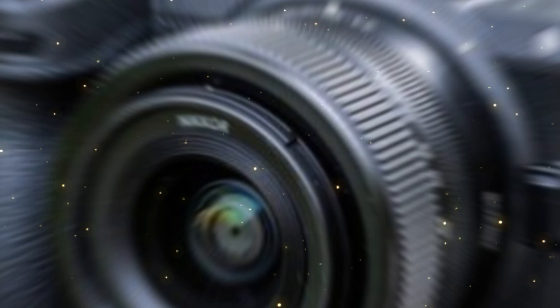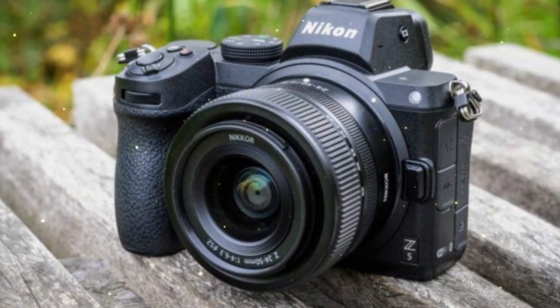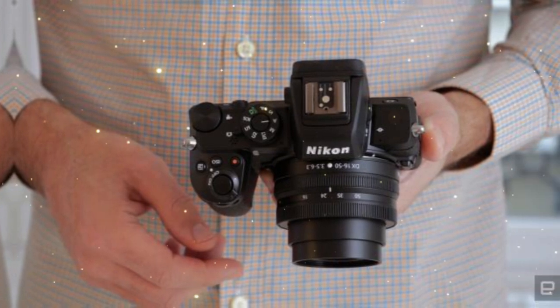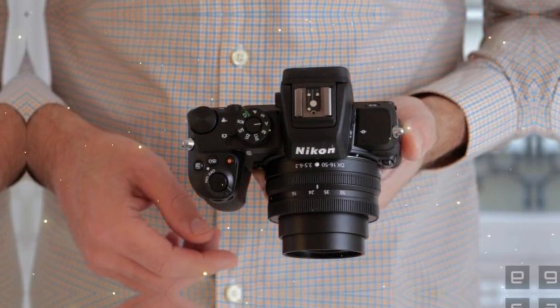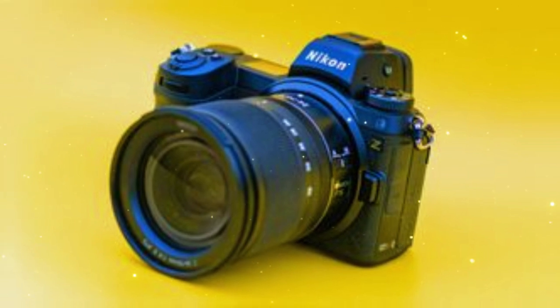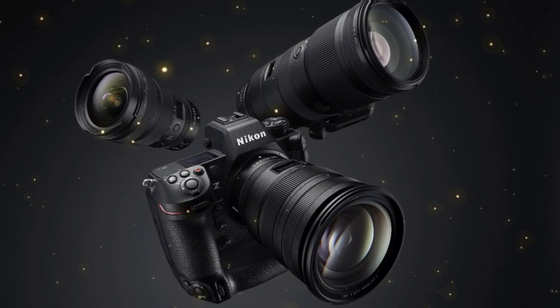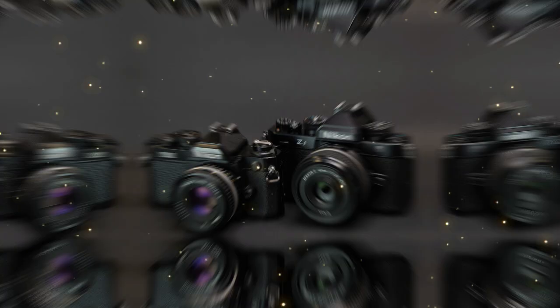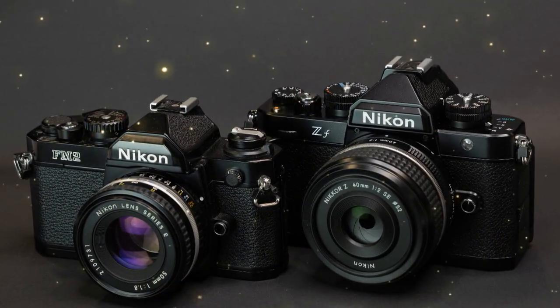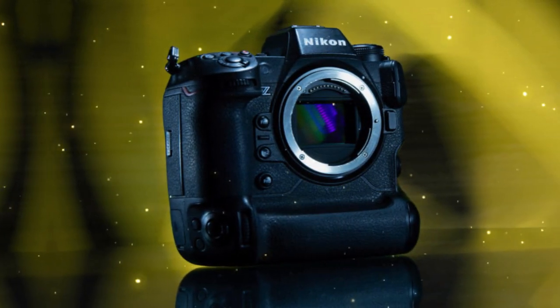What does it all mean? The Nikon ZX is more than just a camera — it's a statement of intent. It's a declaration that global shutter technology is here to stay, and that the era of rolling shutter effects is coming to an end. And as we move forward into an increasingly fast-paced, visually-driven world, the implications are staggering. The Nikon ZX isn't just a tool for creatives; it's a key to unlocking a whole new level of visual storytelling.